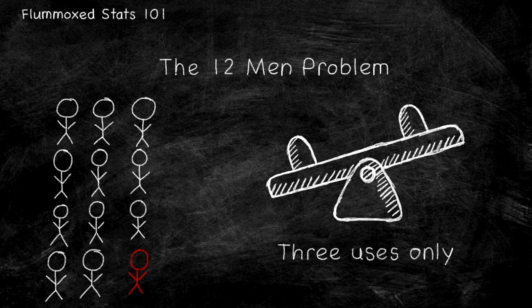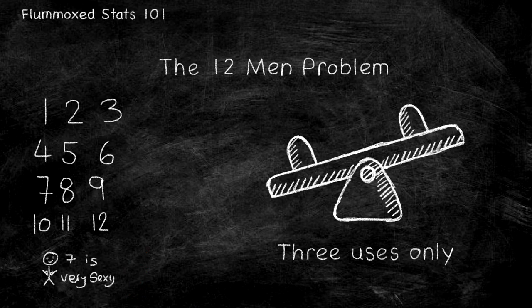So, a solution. It's very mathematical indeed and does not rely on chance. However, there is a very small margin of failure. To begin with, let's number our island men from 1 to 12. However, let's not get sidetracked.